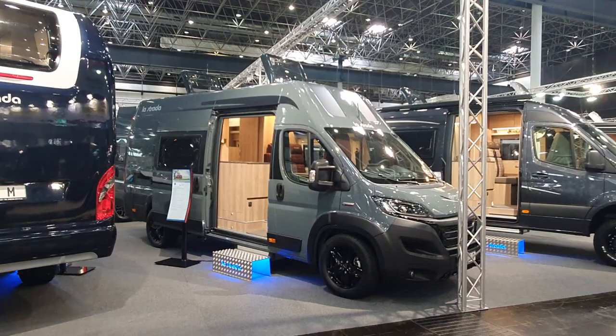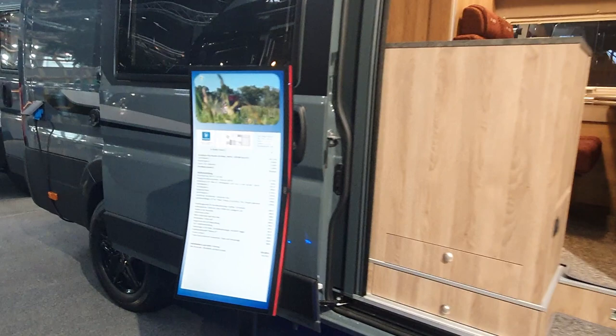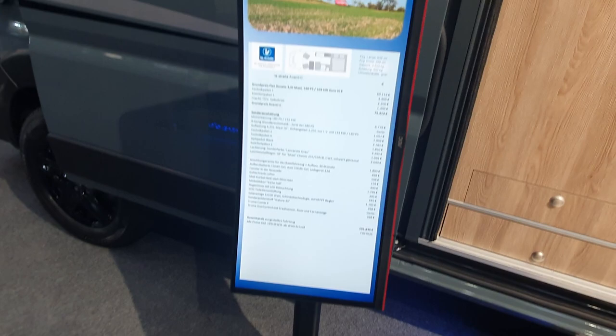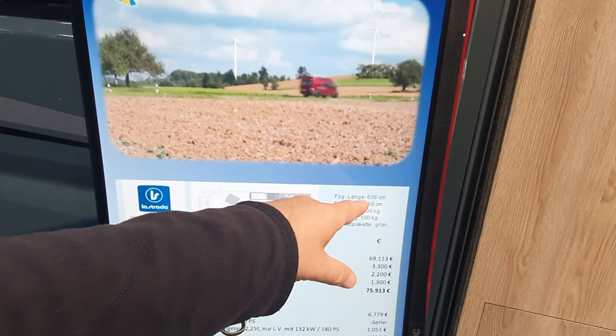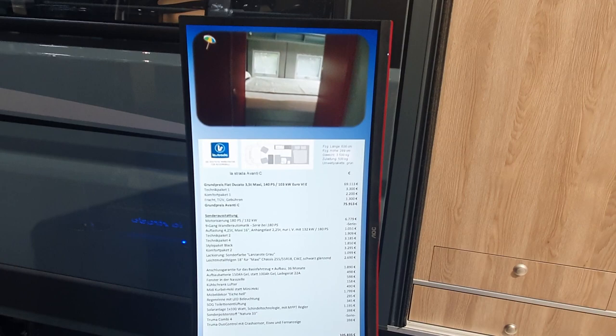This campervan is the La Strada Avanti C. La Strada makes more upscale campervans, and at the price of 106,000 euros for a Fiat Ducato campervan you'd hope you're getting something a bit more upscale of course. It is 636 centimetres long, 289 centimetres at its highest point, and on a three-and-a-half ton basis you would get 500 kilos of payload.